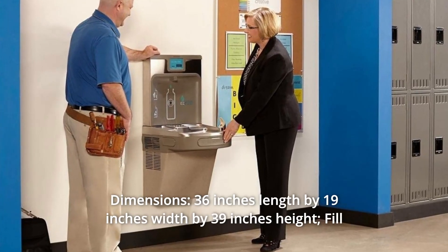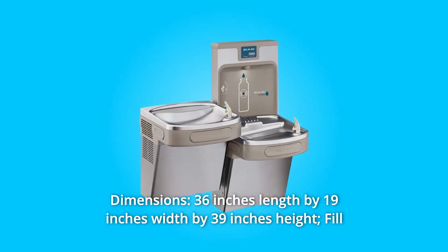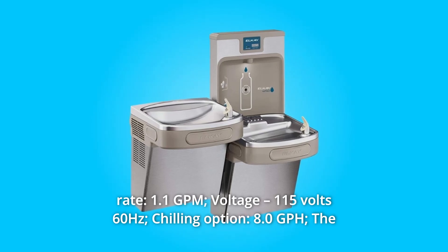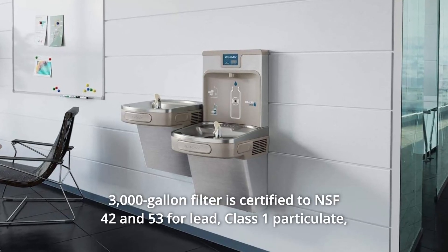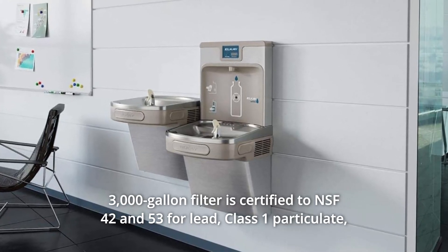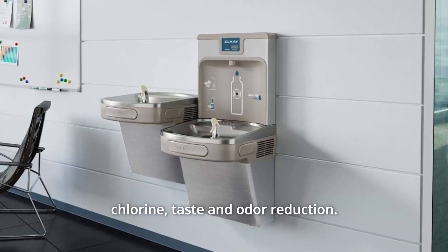Number 5: Dimensions — 36 inches length by 19 inches width by 39 inches height. Fill rate: 1.1 GPM. Voltage: 115 volts, 60 hertz. Chilling option: 8.0 GPH. The 3,000-gallon filter is certified to NSF 42 and 53 for lead, class 1 particulate, chlorine, taste, and odor reduction.